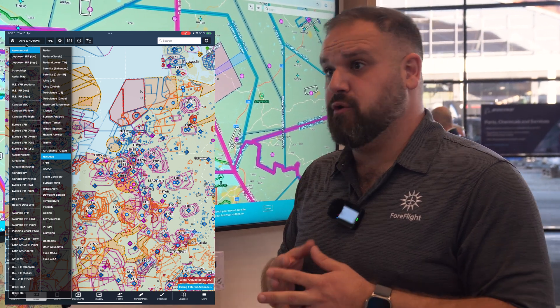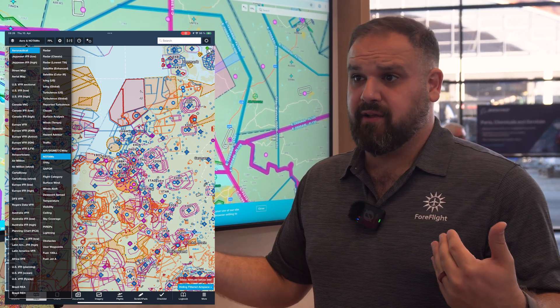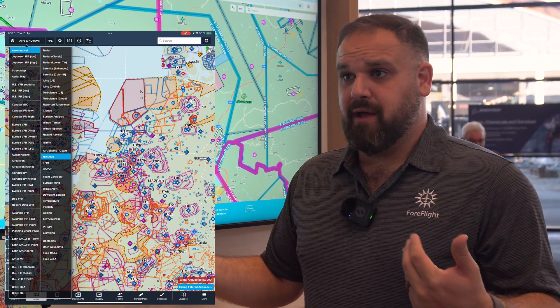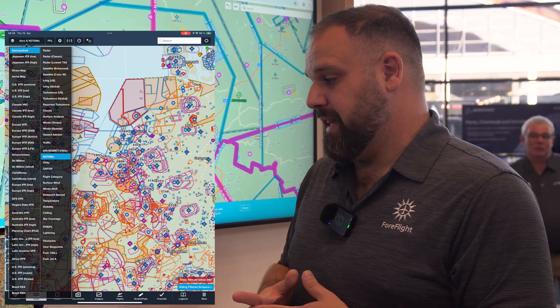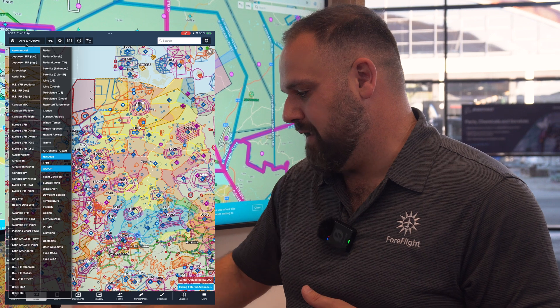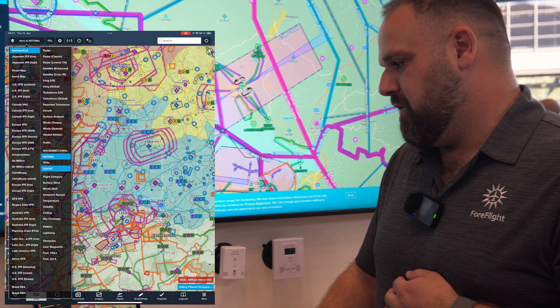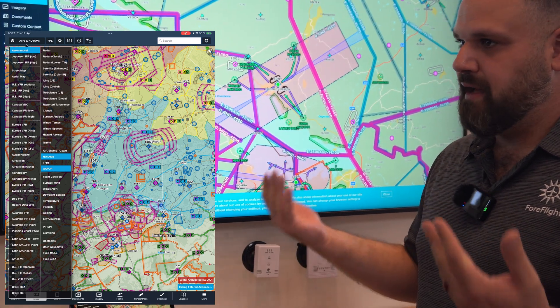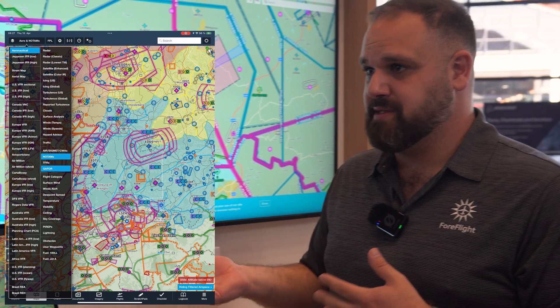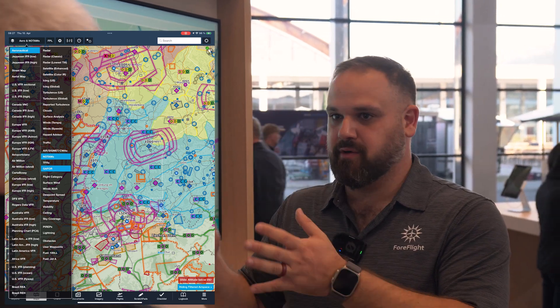We've been working on future graphical NOTAMs — a big request — so you can say 'I want to see NOTAMs for the next 48 hours' and plan your flight properly. We expect that probably later this year. If you're flying in Germany, you can also use the GAFOR layer. In the profile view, with Performance Plus, you can add weather information that spreads the forecast along your whole route, so you can see what clouds, icing, or turbulence will look like at each part of your flight.